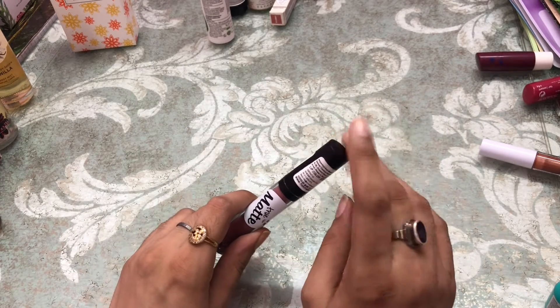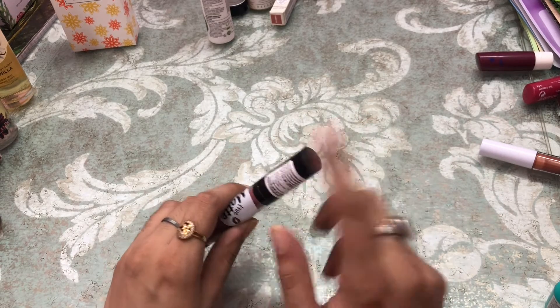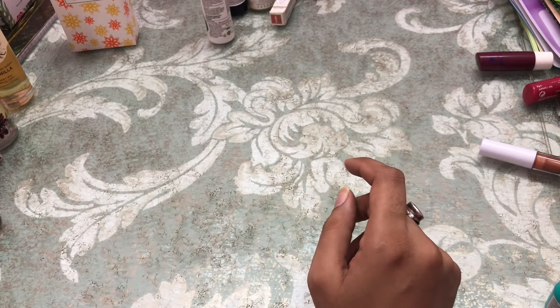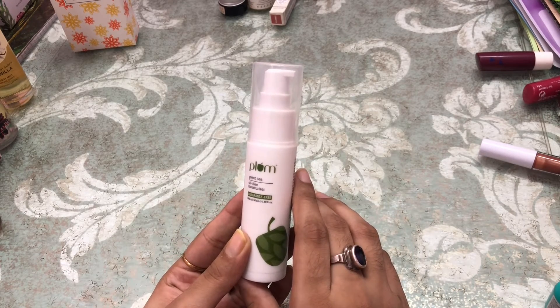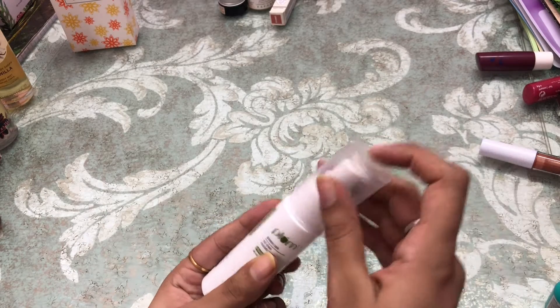If you guys need swatches of the lipsticks and how they look on my lips, let me know and I can make a separate video. Next I got a moisturizer by Plum — this is their Green Tea Oil-Free Moisturizer. I have combination skin and this really suits combination skin.